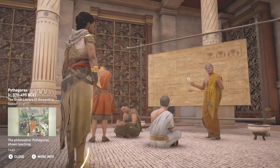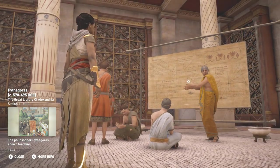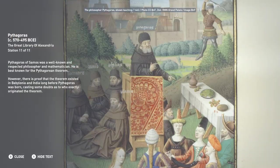Pythagoras of Samos was a well-known and respected philosopher and mathematician. He is best known for the Pythagorean theorem. However, there is proof that the theorem existed in Babylonia and India long before Pythagoras was born, casting some doubt as to who exactly originated the theorem.